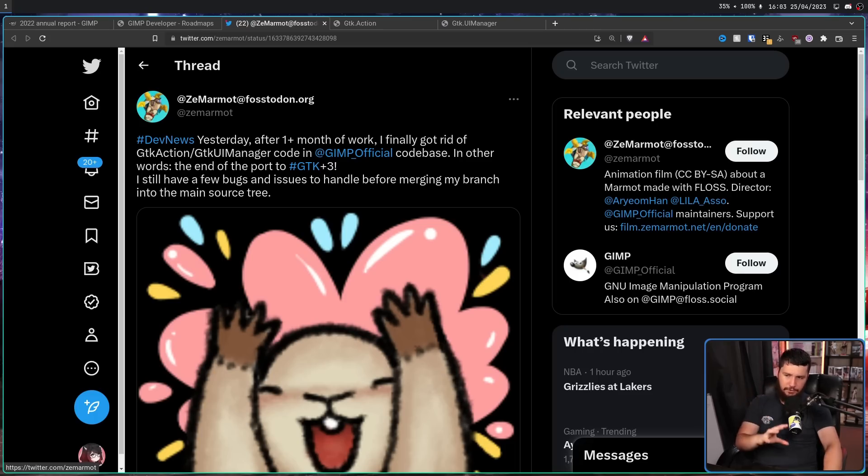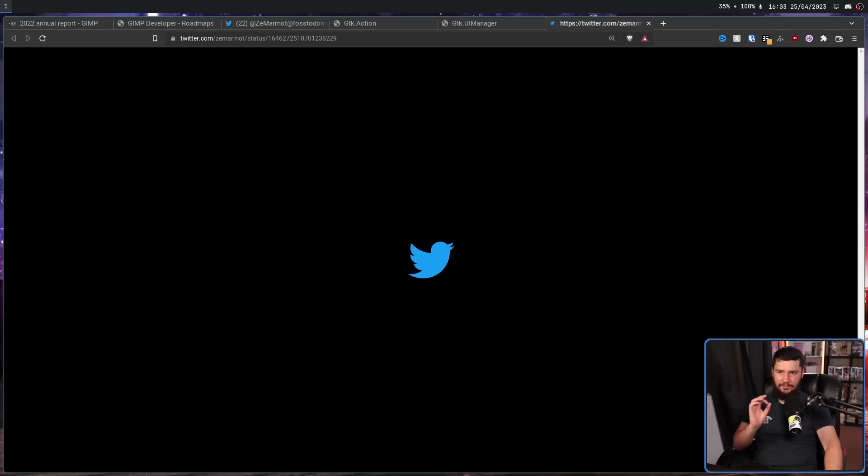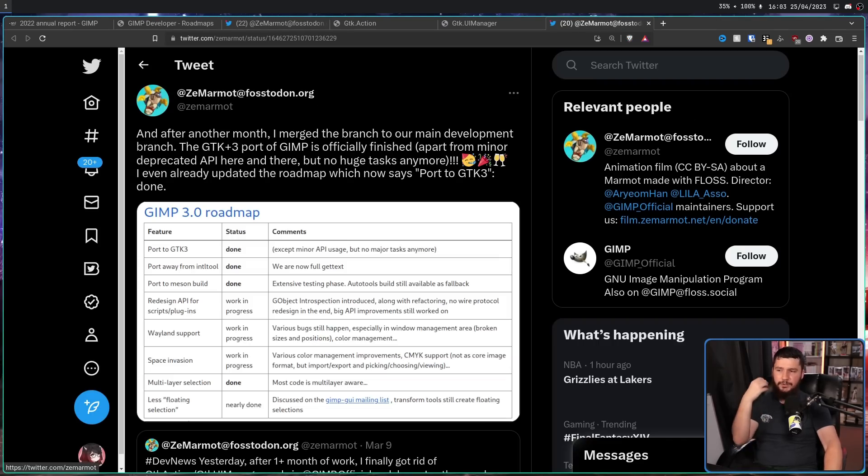I still have a few bugs and issues to handle before merging my branch into the main source tree. And then a little bit after that, the developer tweeted: after another month, I merged the branch to our main development branch. The GTK 3 port of GIMP is officially finished, apart from minor deprecated API here and there, but no huge tasks anymore. I even already updated the roadmap, which now says port to GTK 3: Done.